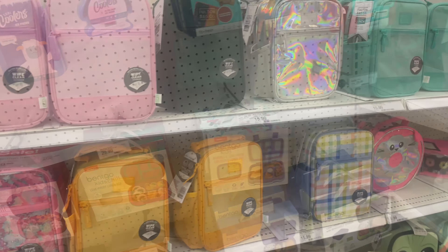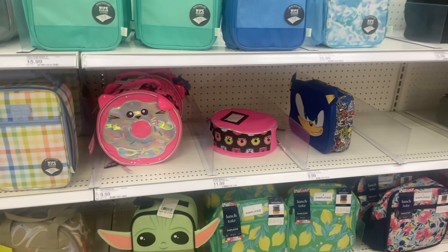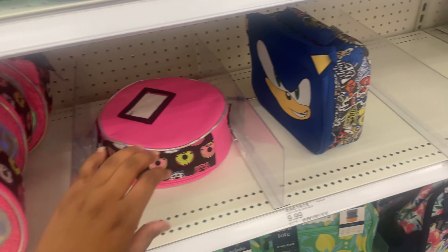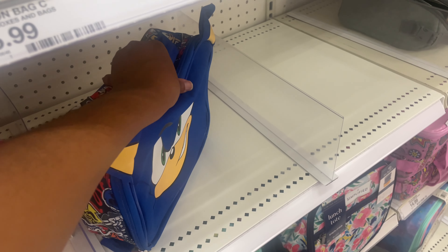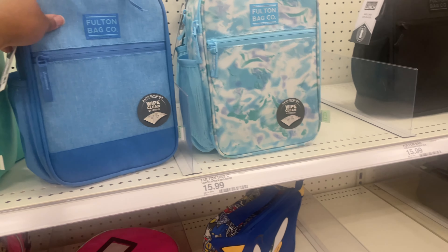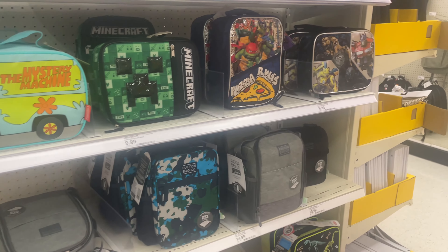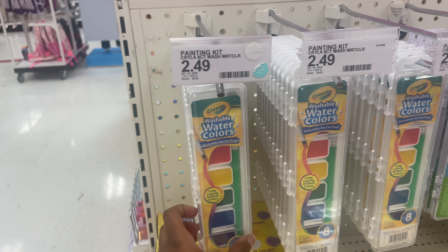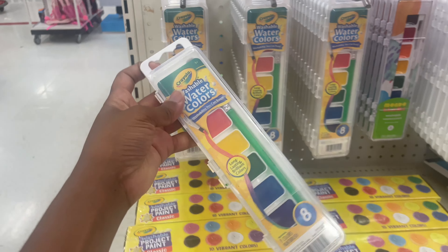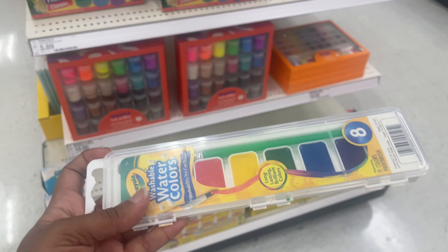They just have more lunch bags in different sizes and different styles. They have the Sonic one and more styles for bigger, older kids — so they have a good variety. They have the watercolors for $2.49, and this was actually on my daughter's school list, so I'm just going to grab that.